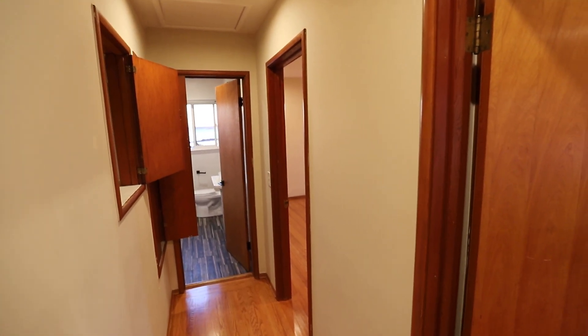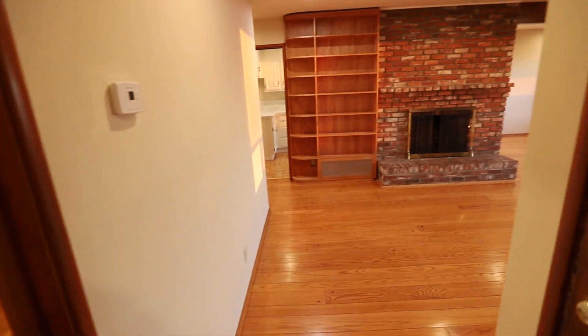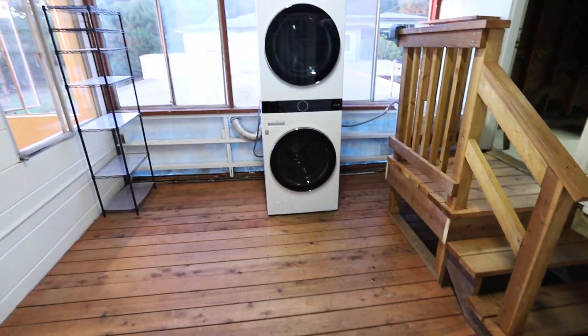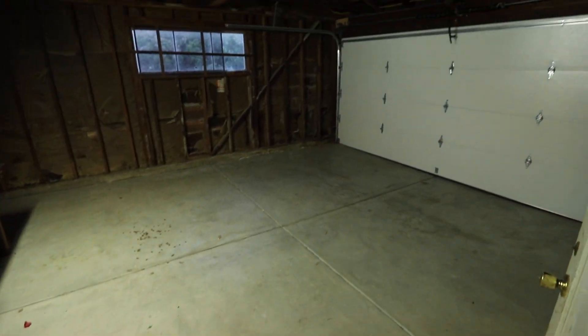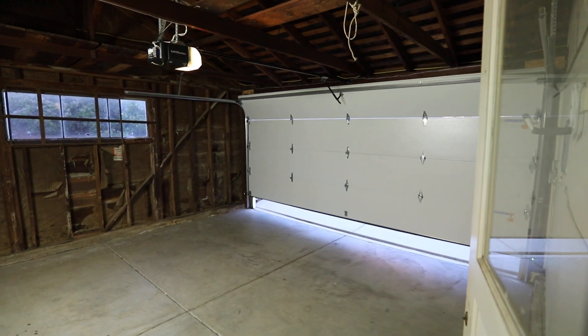So again, you have the master bedroom next to the bathroom, second of three bedrooms, third of three bedrooms, the living room. And through this door is your very own exclusive use utility room with the recently new washer and dryer that vents to outside. And your exclusive use two-car garage with a nice quiet garage door.